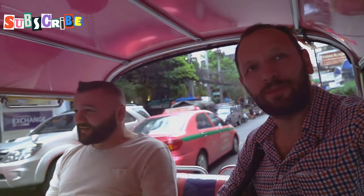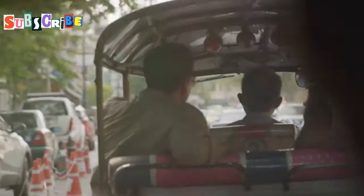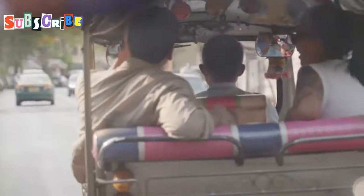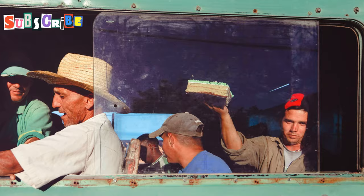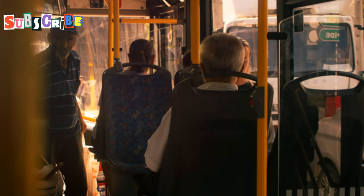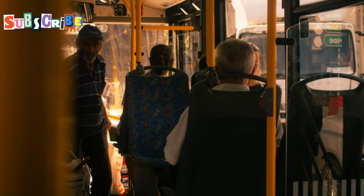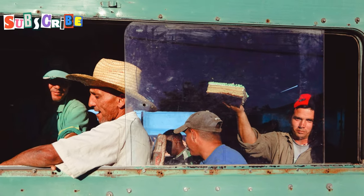Ditch the taxis and embrace the local way of getting around: Songthaews and local buses. Songthaews are red pickup trucks with benches in the back that operate on fixed routes, picking up and dropping off passengers along the way. Local buses are another affordable option for longer distances. While it may take a bit longer to reach your destination, it's an incredibly cost-effective way to travel and experience local life. Plus, it's a great way to meet fellow travelers and locals.